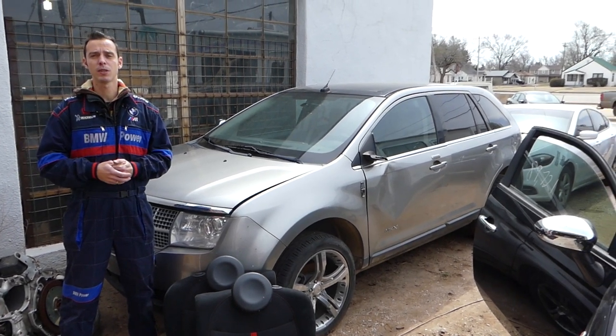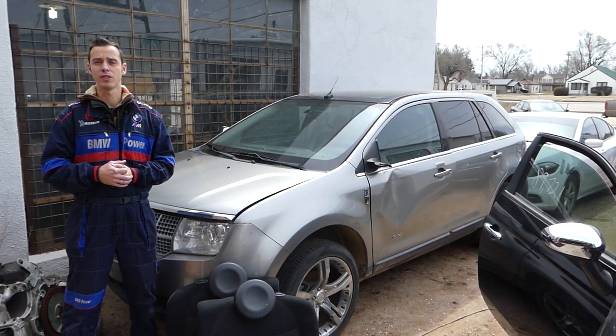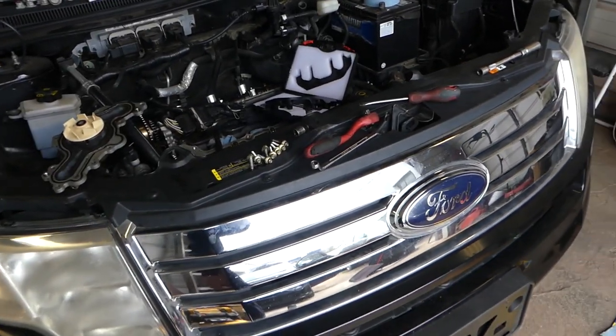Our goal at the shop is to save you as much money as we can, so please subscribe. Every vehicle we get at the shop will have a video. Let's start on the reason why you can have coolant in your oil.